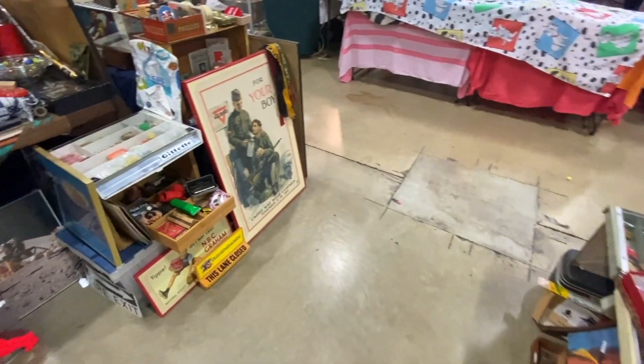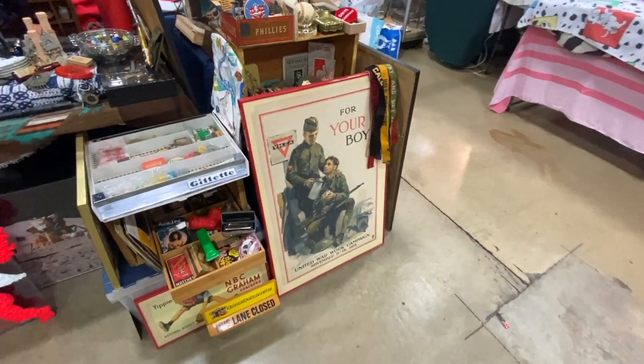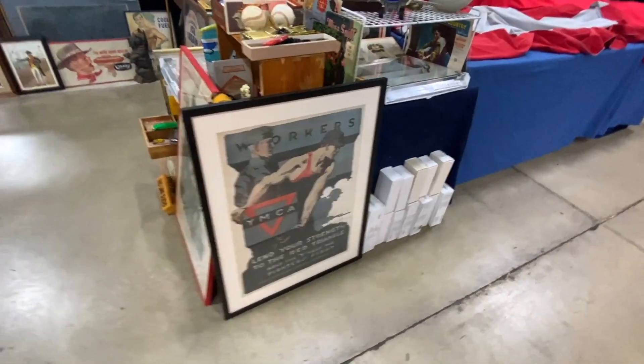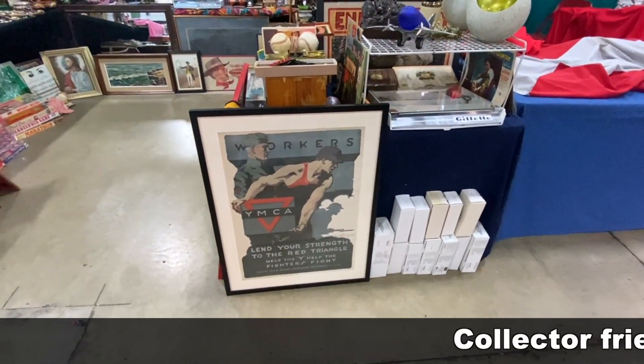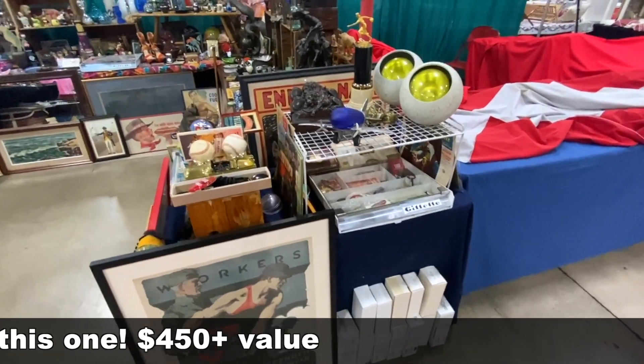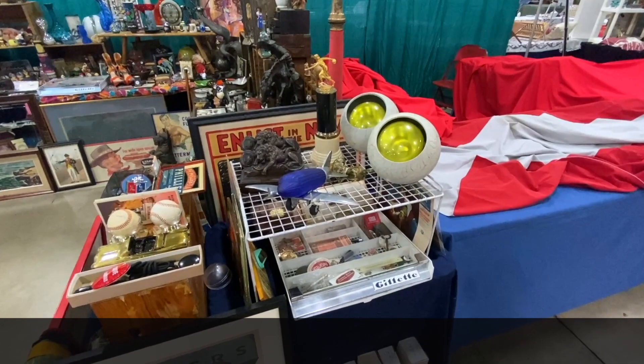These posters are really neat over here. These are First World War for the YMCA, 1918 War Work Campaign. 'Workers, lend your strength to the Red Triangle. Help the fighters fight.'